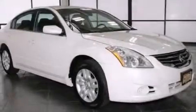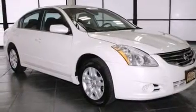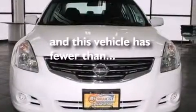Additional features include air conditioning, a pass-through rear seat, cruise control, and rear seat childproof door locks. This vehicle has less than 30,000 miles.